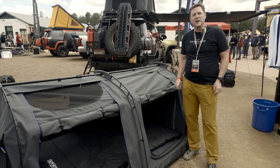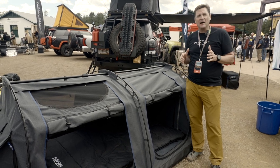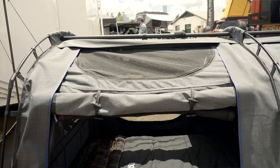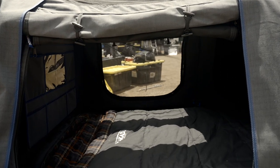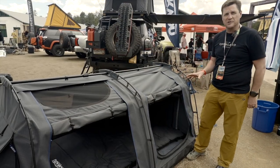Back in Australia the parent company to Kakadu has an extensive line of products. Kakadu is going to be bringing about 40 different product SKUs to the U.S. market, and here we've got two of their tents. We've got the Sundowner Swag — this is a two-person swag and it also comes in a one-person model.